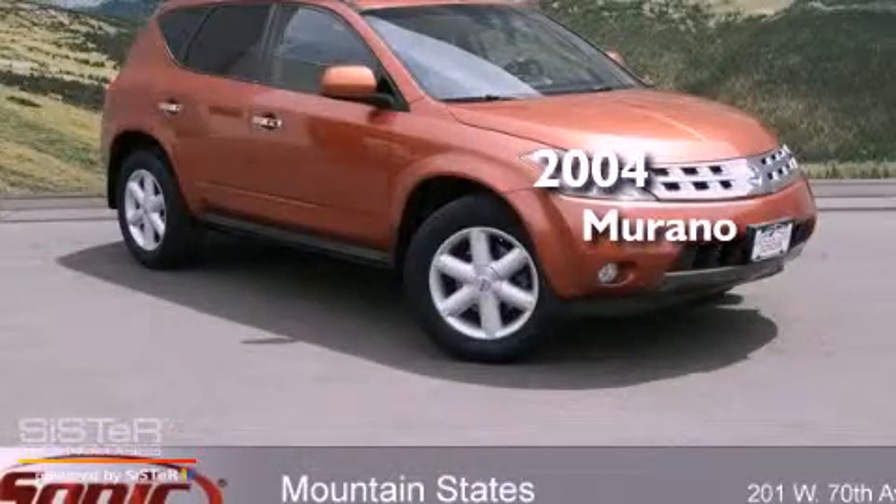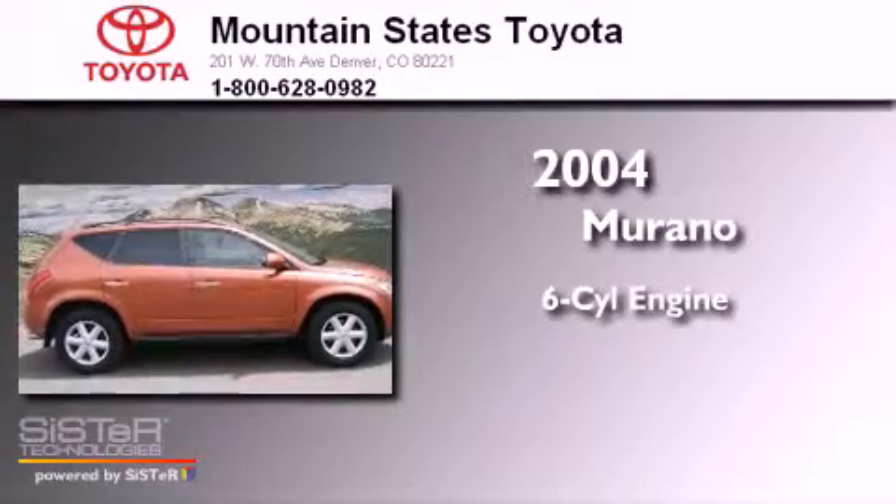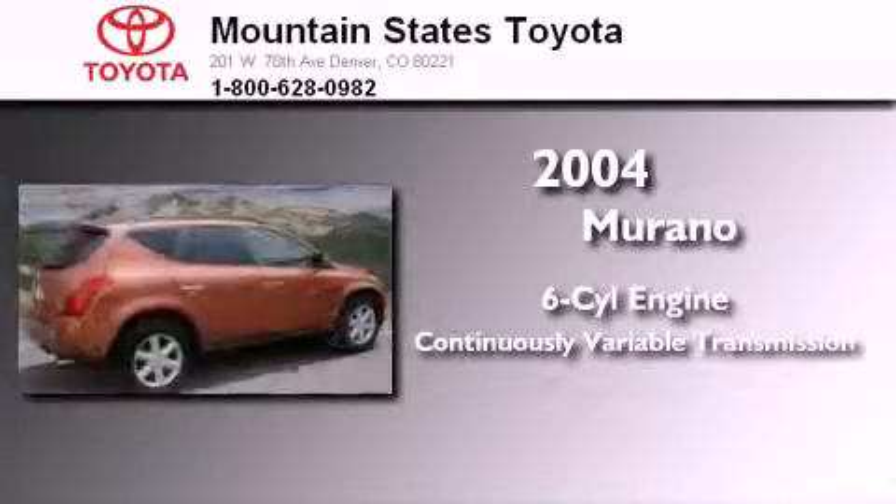This is a 2004 Nissan Murano. It features a six-cylinder engine, a continuous variable transmission, and all-wheel drive.